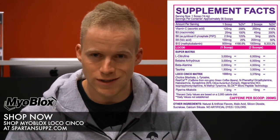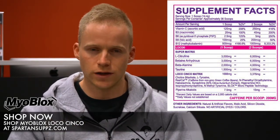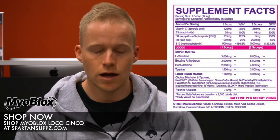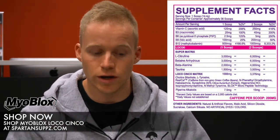Next up we've got some L-tyrosine. L-tyrosine is also excellent for mental focus — it's going to get your brain feeling good, get you zoned in, help with that tunnel vision, and get you dialed in and ready to train.